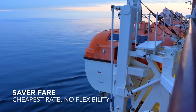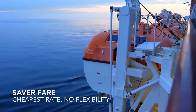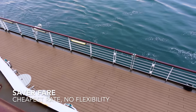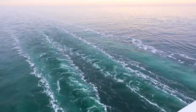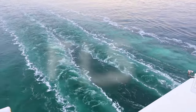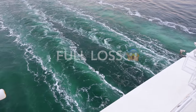When it comes to upgrades on the saver fare, you are classed as third priority, therefore the chance of being upgraded is very slim. While this fare type will offer the best value for money, it's important you know your lack of rights with the saver fare. Firstly, you need to be 100% sure you can go, as cancellation will result in a full loss of any money paid, regardless of reason and regardless of how far away departure is.